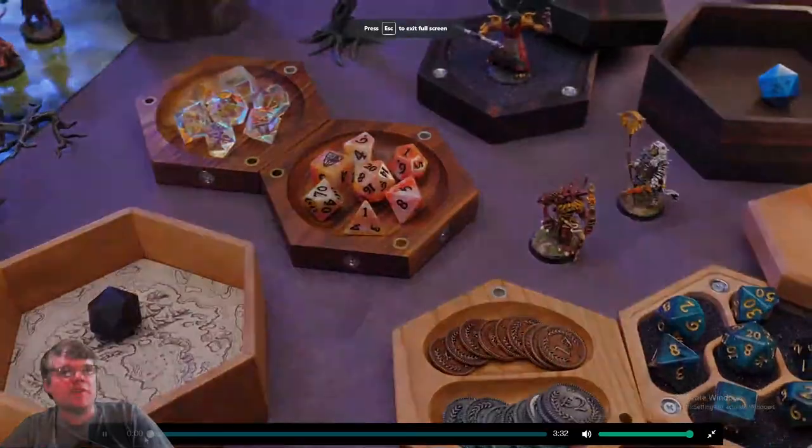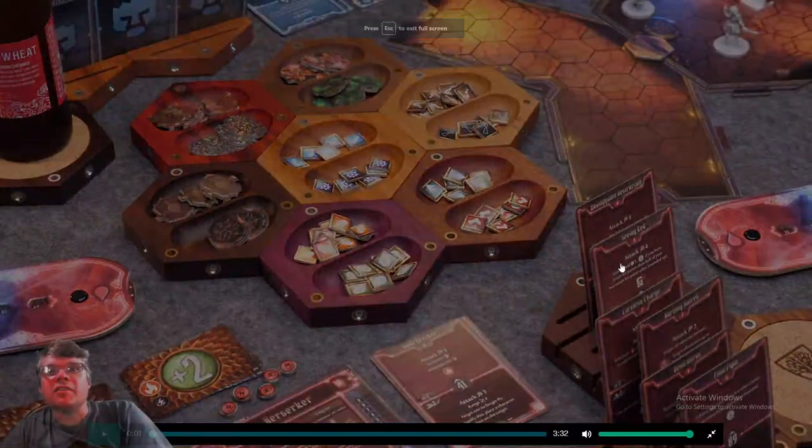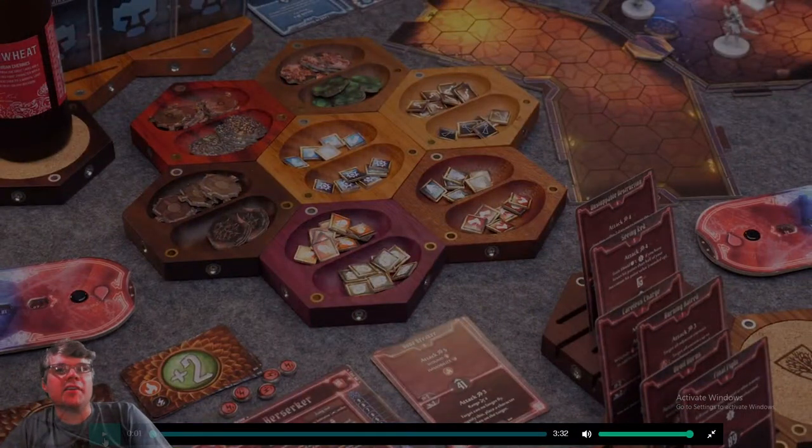Whoa, slow down — that was so much to show me at once. What is this? Oh, those are card holders — oh those are hot! Oh, that's Gloomhaven: Jaws of the Lion, you sneaky sneaky minx. That's one of the most popular games out for the last few years — good play there.